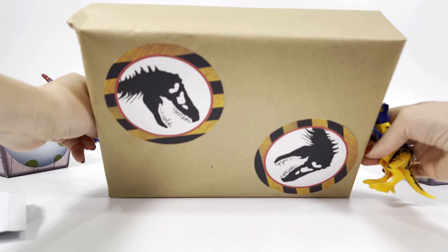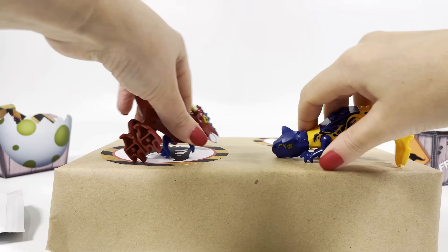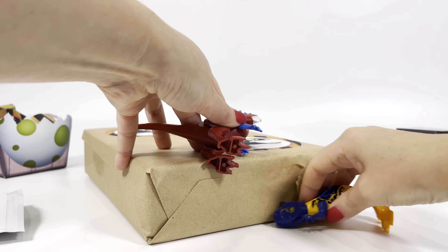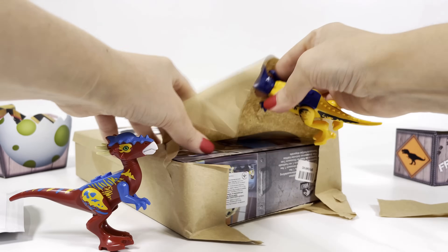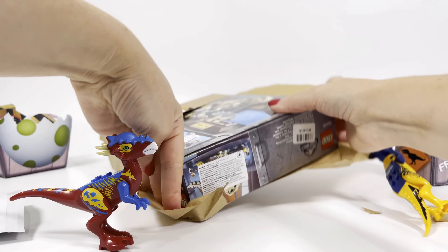Come to me, box! That's for the help, guys! But I'll open it myself! Come to me, box — can't be!